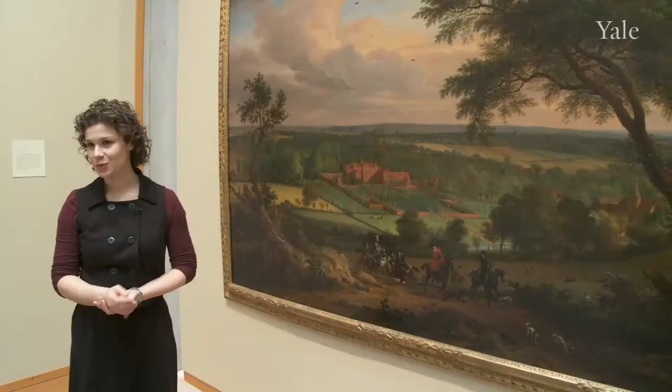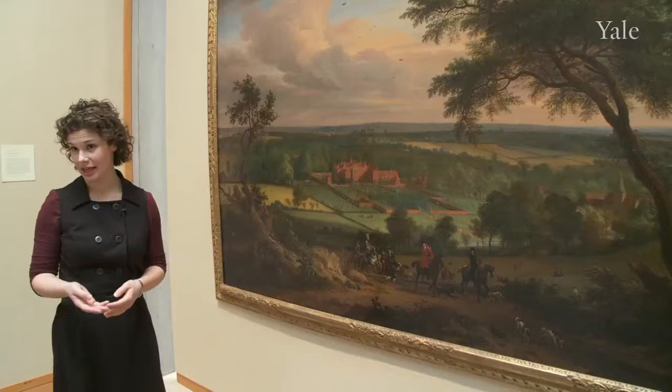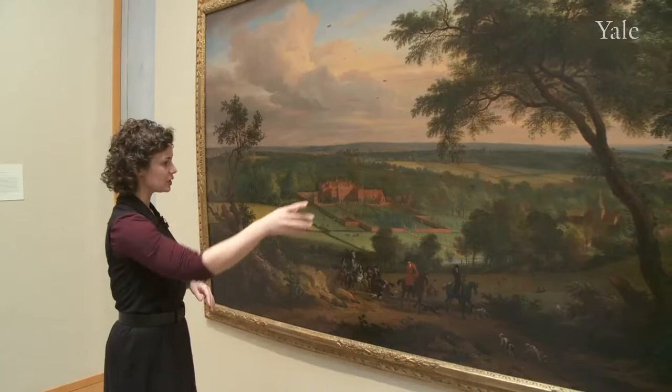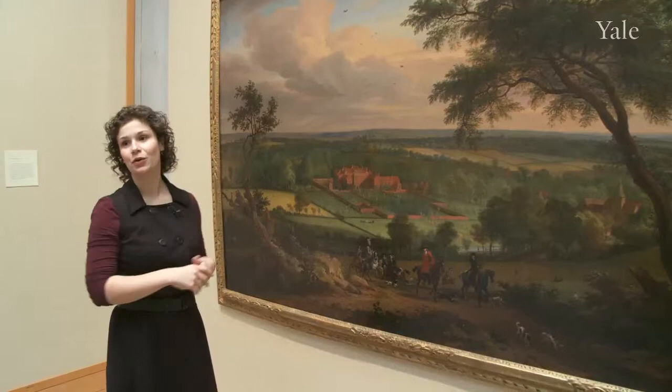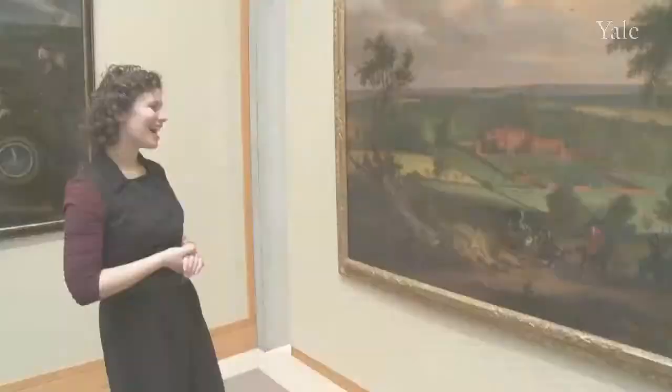A country house portrait is a kind of painting where an artist has depicted in great detail the home, which is really the focal point of the painting. That home is surrounded by ornate gardens — here we see them within the red brick wall. And then that garden is situated within the agricultural landscape, which would provide income to the owner of the house. And then the agricultural landscape is situated within the wider world.